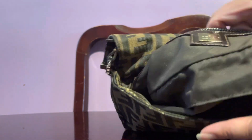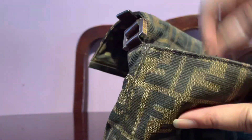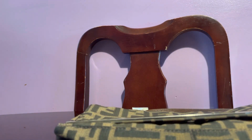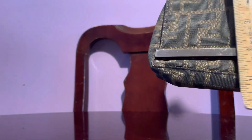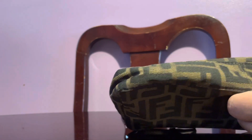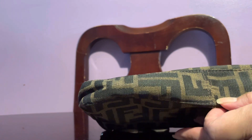I haven't even cleaned this one yet, but it's okay. Let's look at the measurements of this bag — I think this is considered like a pochette. This is 10 inches in length by about five and a half inches in height.